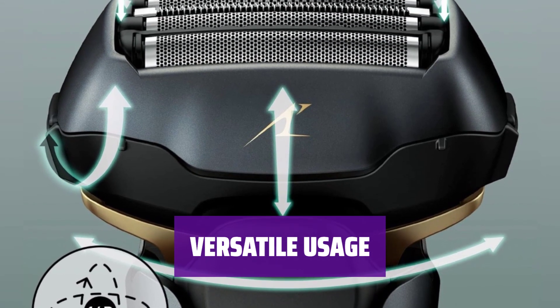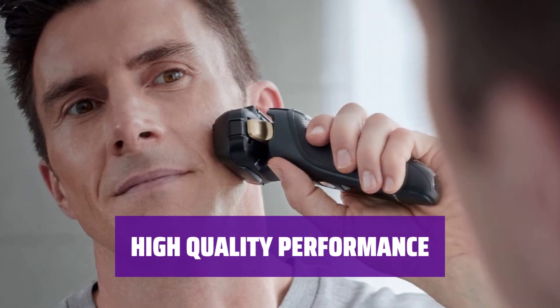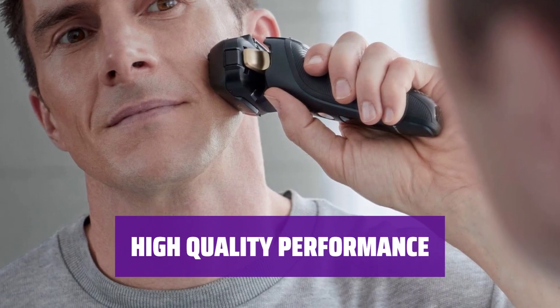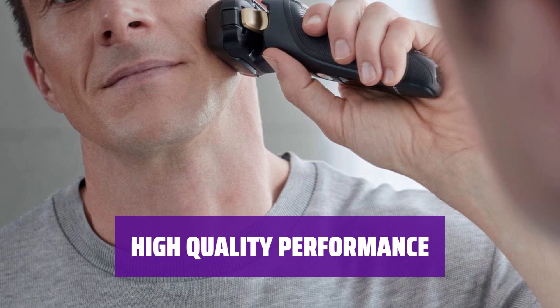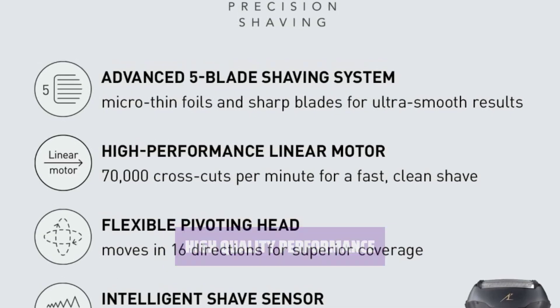It is also suitable for wet use, making it a versatile choice for grooming needs. The ARC-5's high performance and quality shave make it a preferred choice for daily grooming needs. While it may come at a higher price, the capability and performance make it worth the investment.